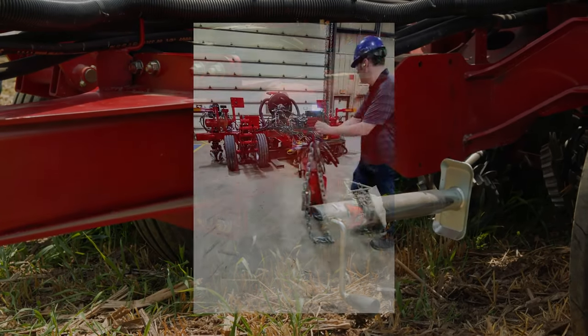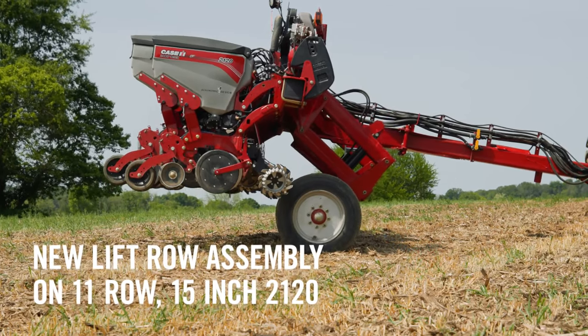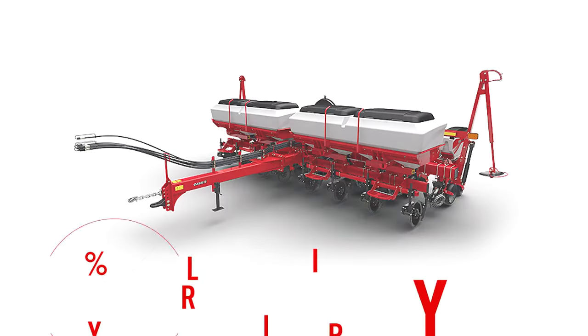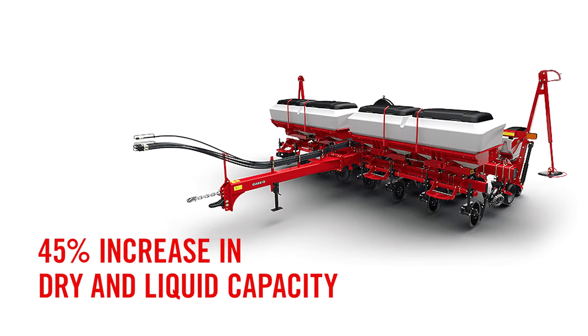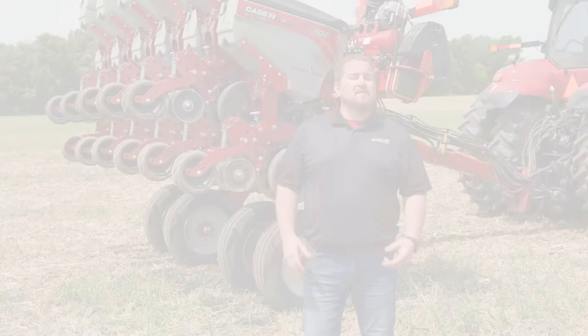The first one is going to be a foldable hitch. The second is going to be an all-new lift assembly on that 11 row 15 inch 2120. And the third is going to be a 45% increase in capacity when it comes to dry fertilizer and a 45% increase in capacity when it comes to liquid fertilizer.